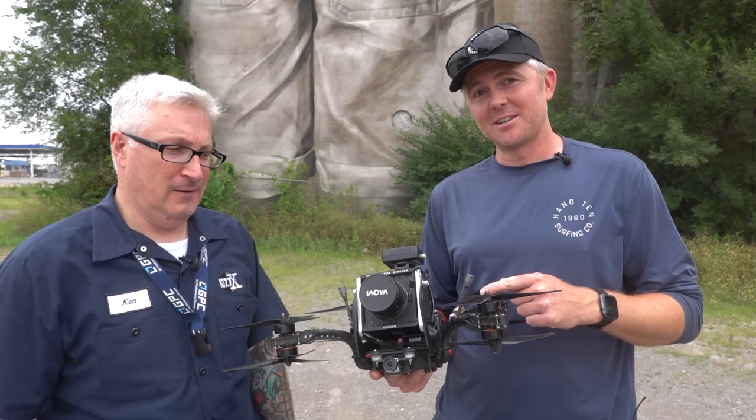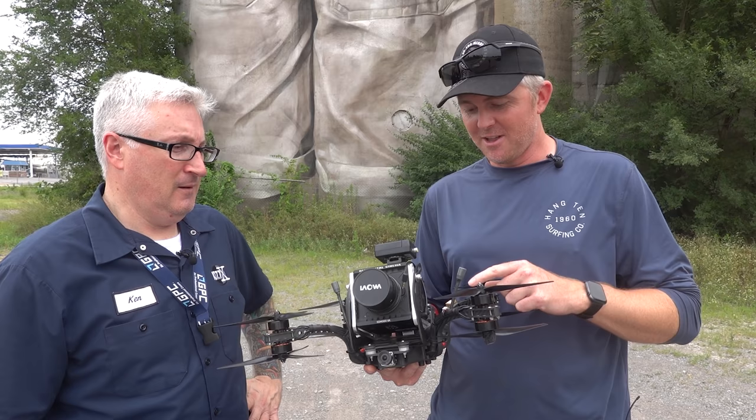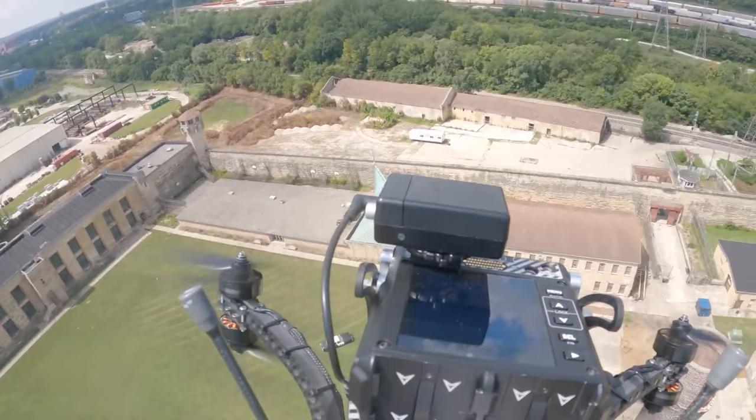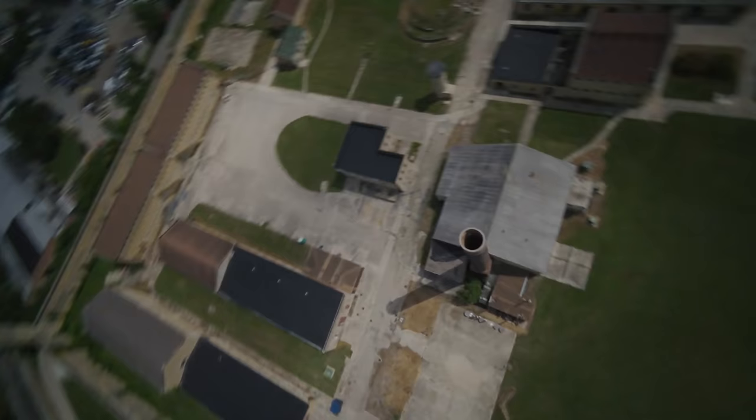Holy crap, what is this? This is my cinema filming rig for when I go out on TV productions and other big productions. So basically this is flying at 80 to 90 miles an hour — about $10,000 worth of FPV gear through the air. Are you nervous having that much money in the air? Usually a little bit.